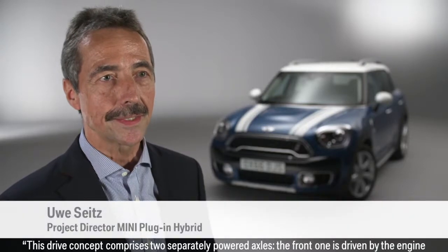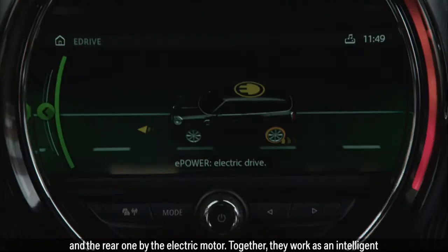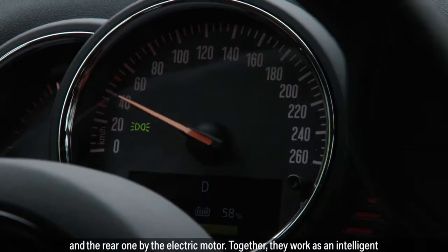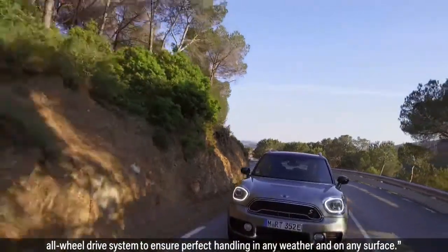This drive concept comprises two separately-powered axles. The front one is driven by the engine and the rear one by the electric motor. Together, they work as an intelligent all-wheel drive system to ensure perfect handling in any weather and on any surface.